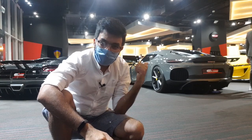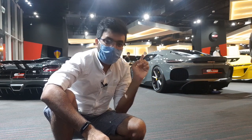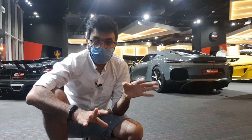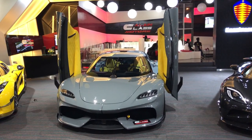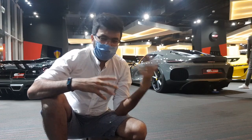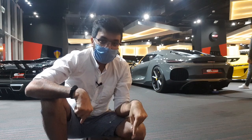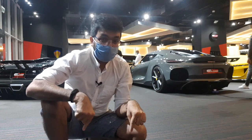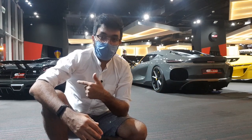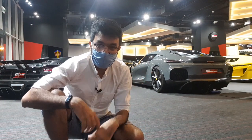Hello everyone and welcome to another video. Behind me you can already see a very familiar car, or if you're not familiar, this is the most mind-blowing mega GT from Koenigsegg, which is the Jesko. This Jesko has been doing a tour of pretty much around the world, so it's here in Dubai for about four days. This is the last day and it's going to go back to Sweden in about an hour or so, so I just had to come here and check this car out.